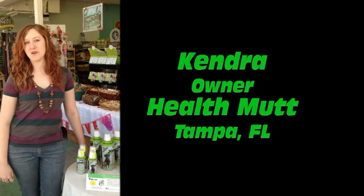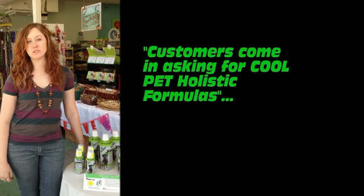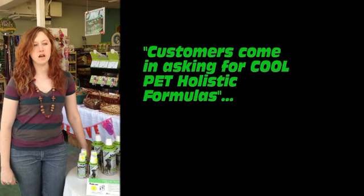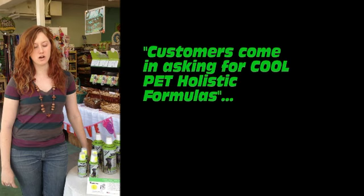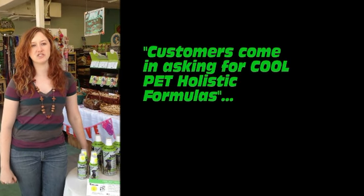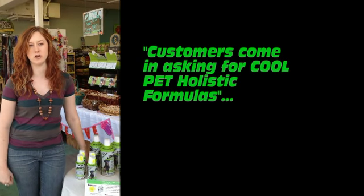My name is Kendra Bailey, and I'm the owner of Helpman in Campo Villa. We actually have quite a few customers come in wanting the Cool Dog joint formula. All the arthritic dogs and just the ones that are getting a little bit older and need a little extra TLC definitely come in looking for a quality joint formula for their dog.